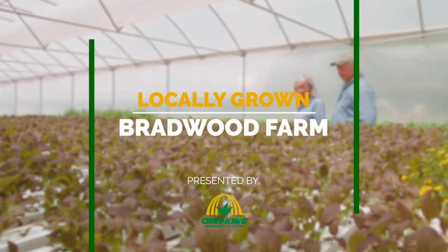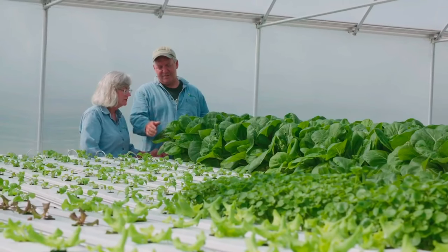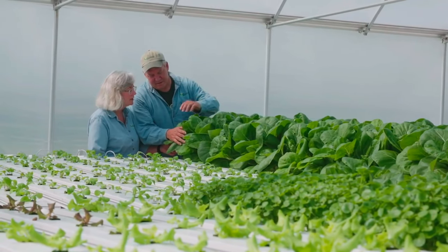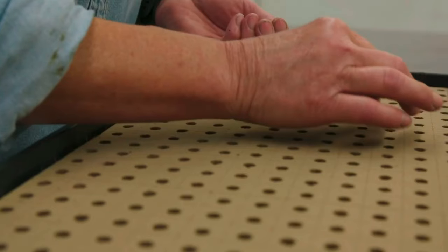We did not have any experience at all. I could barely grow anything in the dirt. But we were always interested in it and liked the concept of how clean everything was. So we got interested in hydroponic growing back in 1984. When we first got married, we went down to Epcot Center and saw them growing lettuce and spinning it around. They said they were going to grow lettuce in space — we just thought that was amazing.